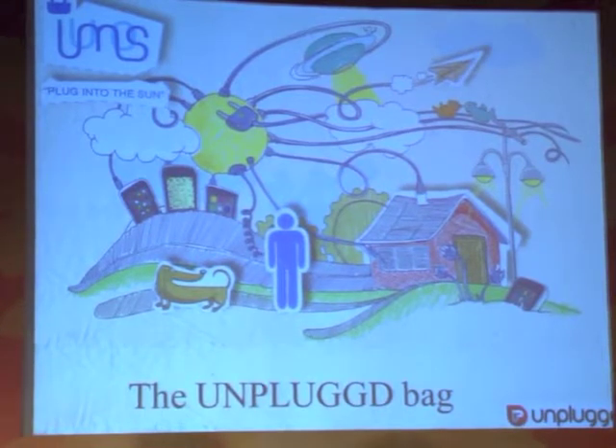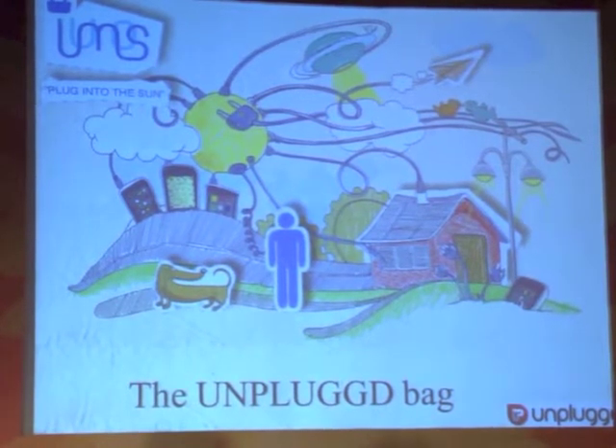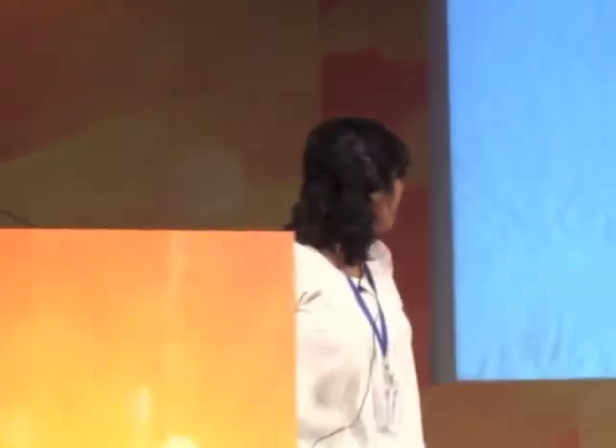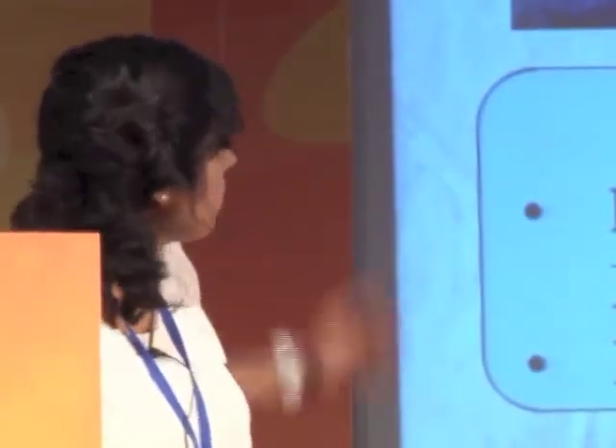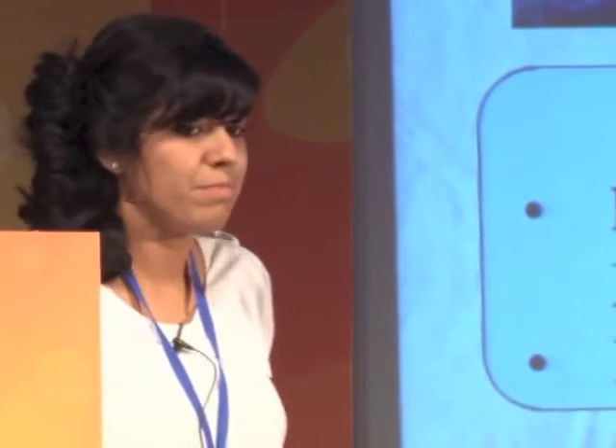Our product today is coincidentally called the Lumos Bag. I'll quickly tell you a little bit about who I am. I'm Davina Bakshi. I help with product design and have panel design experience. Along with our technology team and our awesome management team from IIM Bangalore, we put together this bright idea.